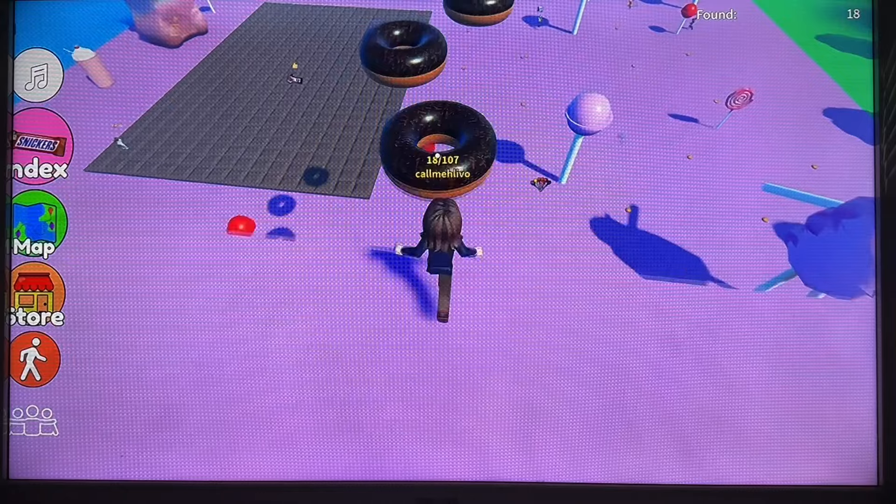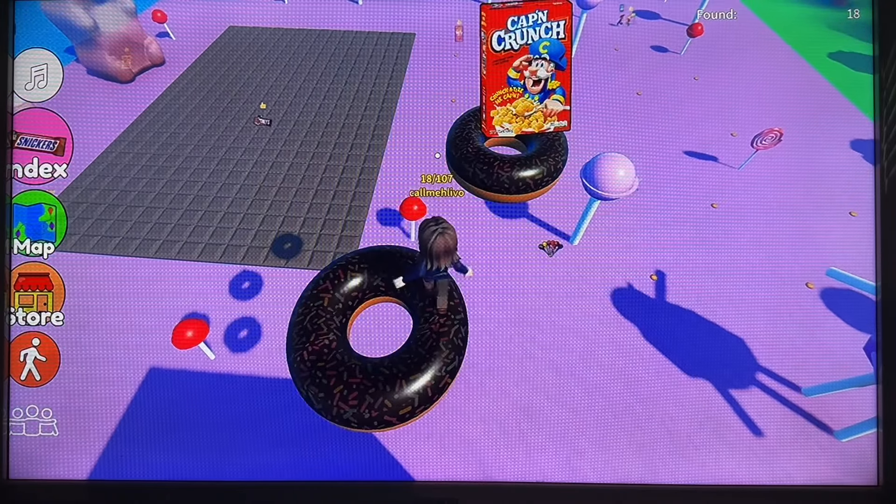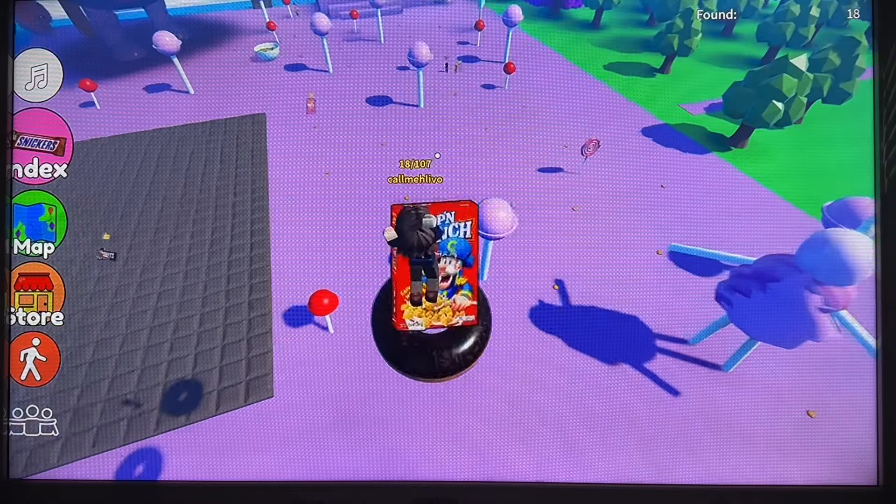Now we are going to navigate. These are stepping stones for some Cap'n Crunch.